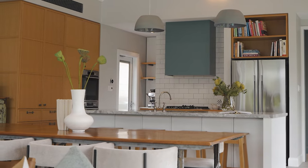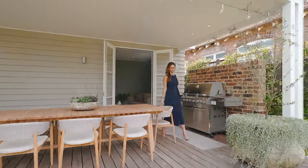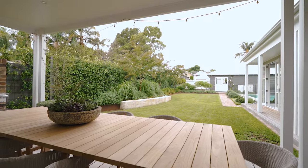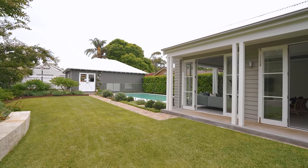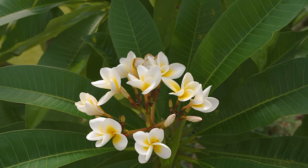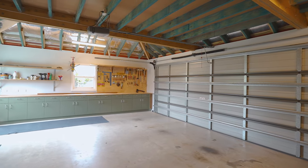Perfect for young families, you have clear sight lines from the stone Bosch kitchen, and this covered alfresco space is just the spot for long lunches with friends and family. Children will love the level lawn and the basketball space, which is discreetly tucked away. It's here where you'll also find the rear-lane access to the double lockup garage and workshop.